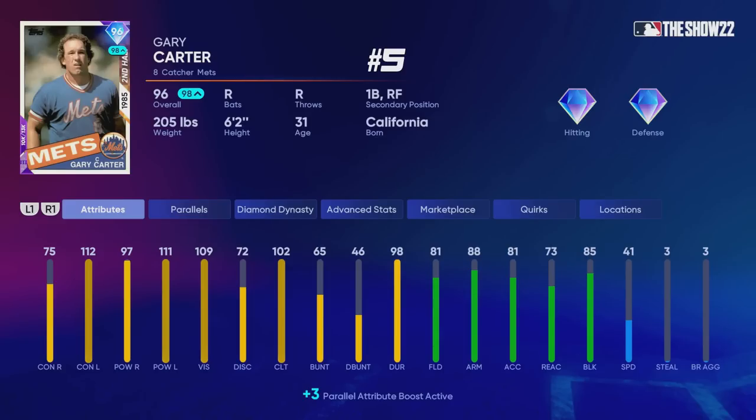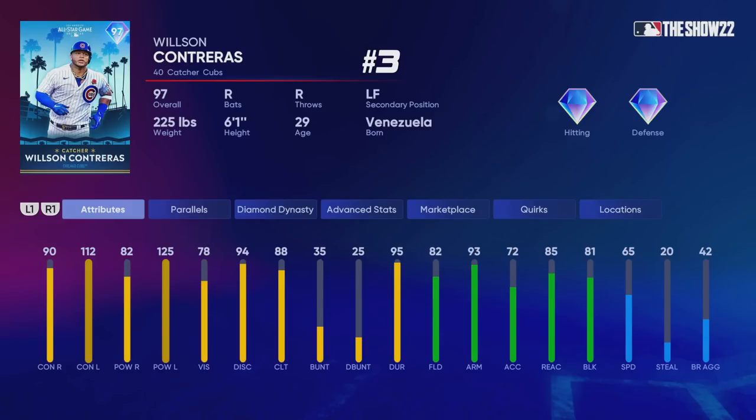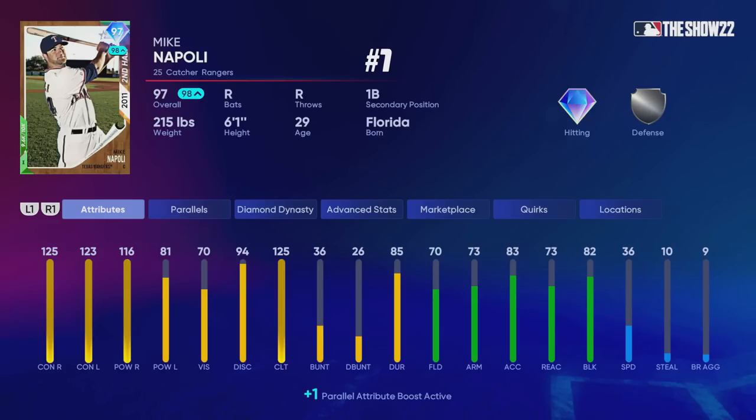Let's get into ranking the top five players at each position. Coming in at number five for Catchers we have Gary Carter. I still think that card is pretty usable even with the lower contact versus righties — he has a great swing. Ahead of him at number four we have Alejandro Kirk, a card very similar to Joe Maurer. I have Wilson Contreras ahead of Kirk even though Kirk is more of a well-rounded balanced player. Wilson Contreras also has the pop time quirk which helps him throw out base runners trying to steal. At number two we have Joe Maurer — this card could also be number one depending on what you're looking for. Number one is Mike Napoli, who has reverse splits and plays better against righties. He has silver defense compared to Joe Maurer's diamond defense, but I think he gets the job done and is the best all-around catcher.